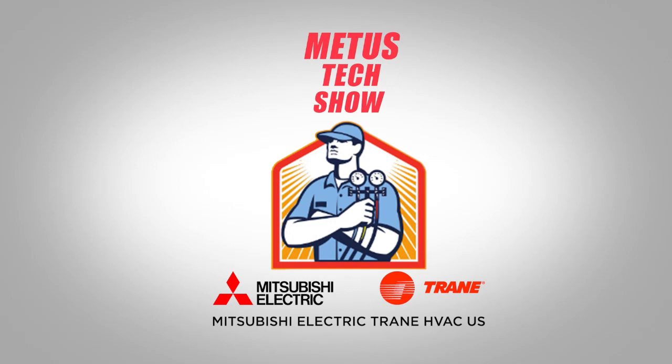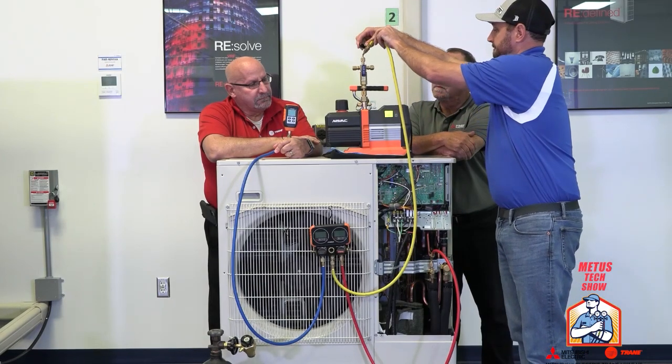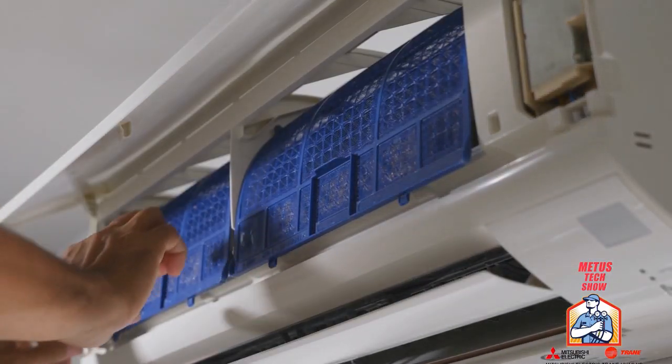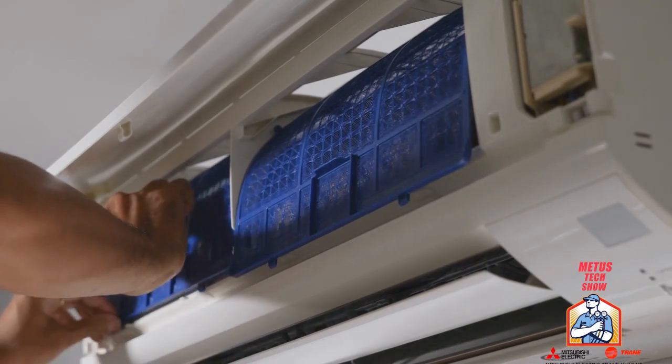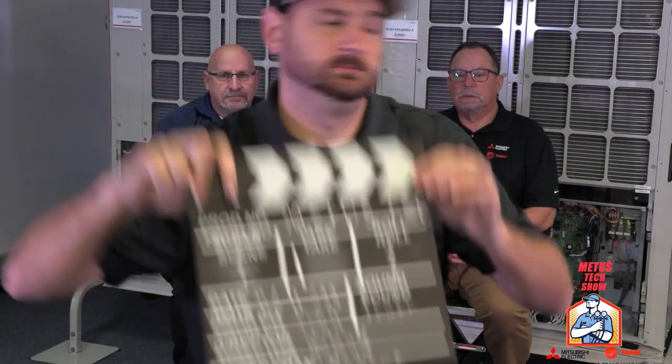The Metis Tech Show. Welcome to The Metis Tech Show, a show for HVAC professionals by HVAC professionals.